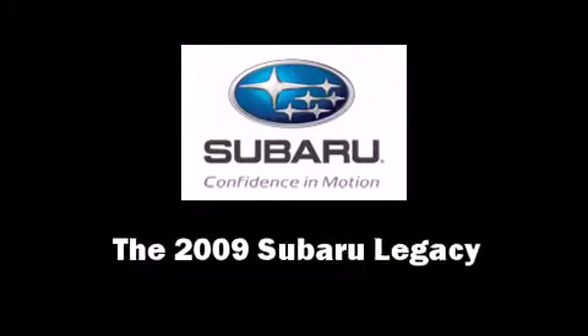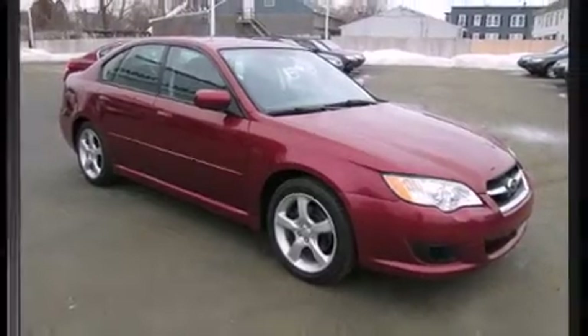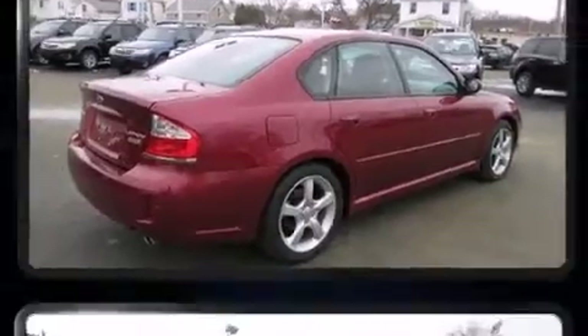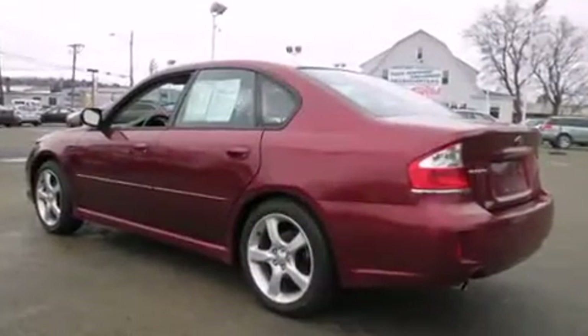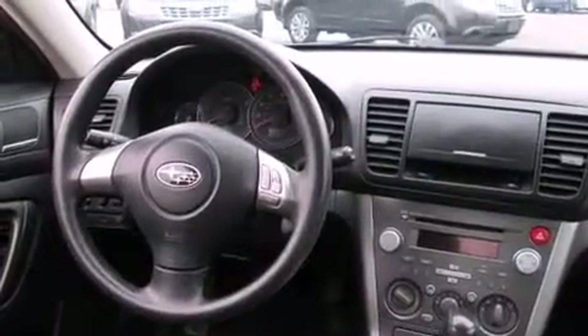Take command of the road in the 2009 Subaru Legacy. This four-door, five-passenger sedan just recently passed the 50,000 mile mark. Under the hood you'll find a four-cylinder engine with more than 170 horsepower, providing a smooth and predictable driving experience.